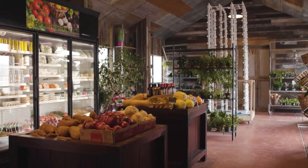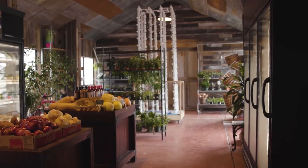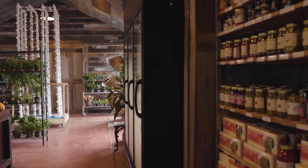The goal is to get all the local products we can find, and what we can't get locally we try to source from the states around us. We're starting with that model and getting a lot of products into the store.